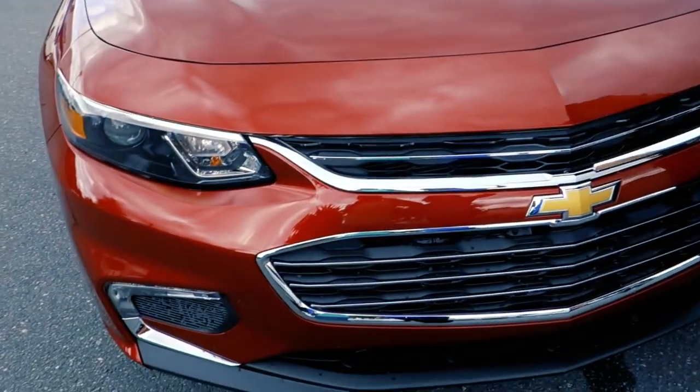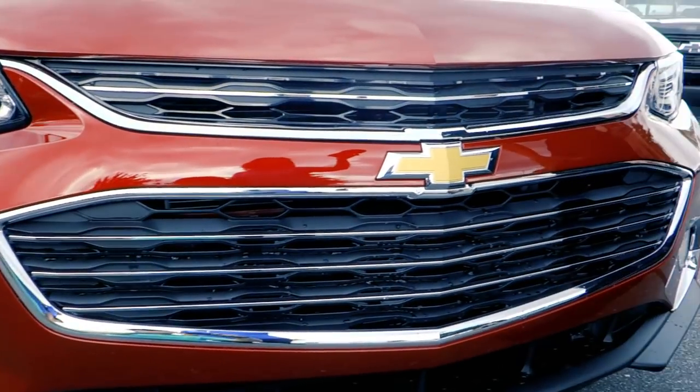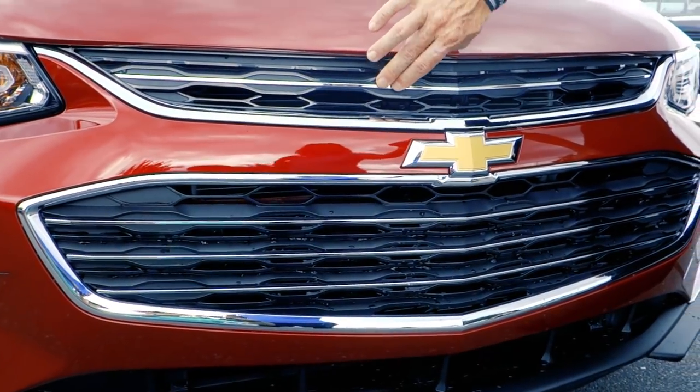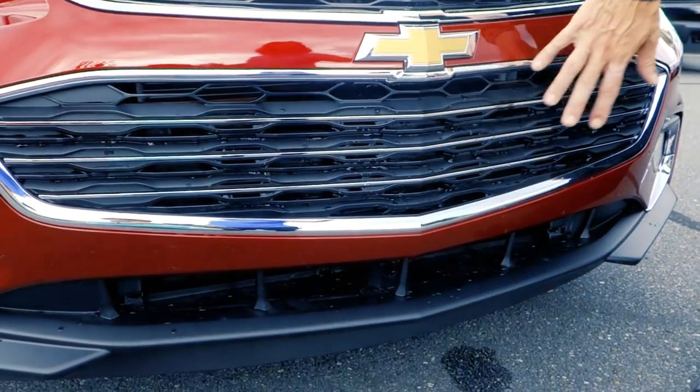You're going to notice that the grille has changed drastically. Of course you've got the black finish with some chrome accents all the way through from top to bottom.